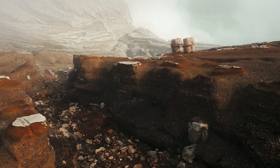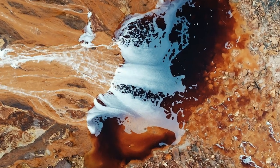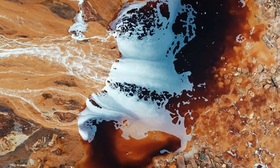The renewable energy transition is going to require that we extract massive quantities of critical elements. These include things like nickel and lithium — elements that we need for the batteries in our phones, the batteries in our cars — and the way that we do that now is not very environmentally sustainable.